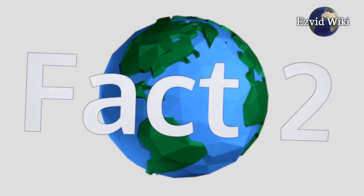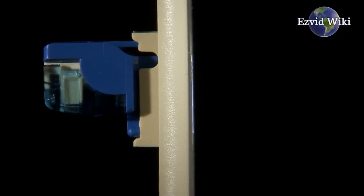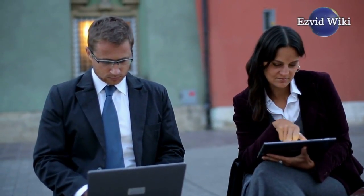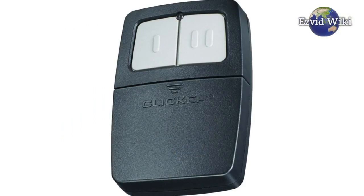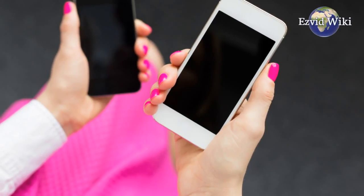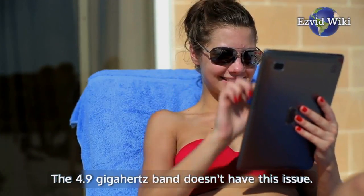Fact number 2. Every house in your neighborhood probably connects to the Internet via a wireless router. It's likely that every one of these routers is using the 2.4 GHz band. Many other wireless devices also use the same frequency, like garage door openers, baby monitors, and wireless phones. It leaves you with a congested frequency. The 4.9 GHz band doesn't have this issue.